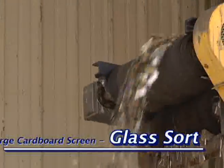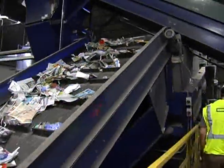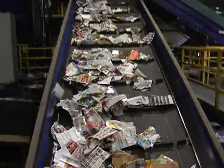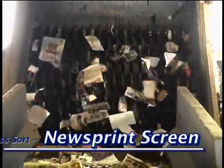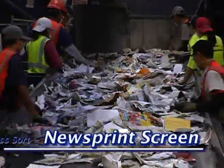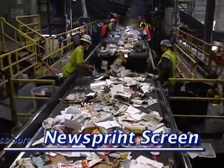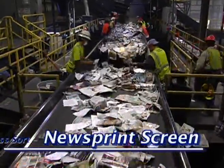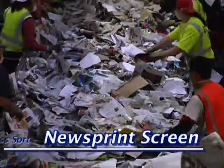The middle conveyor takes the balance of the material — newspaper, plastic bottles, tin cans, and aluminum cans. The first screen takes 70% of the newsprint out and sends it to a quality control station where eight sorters sort through the material, pulling out any non-newspaper material or plastic that makes it over there.